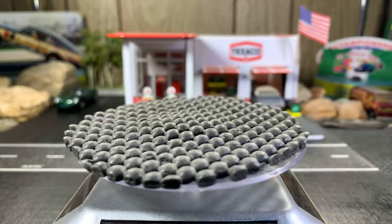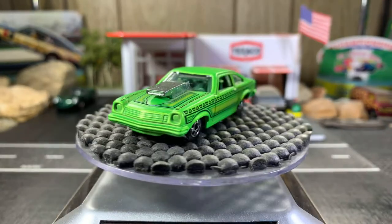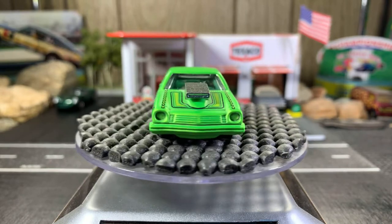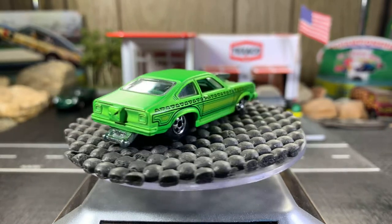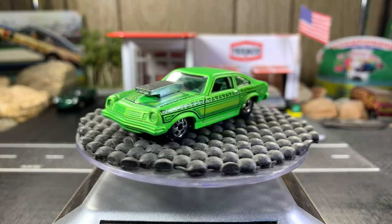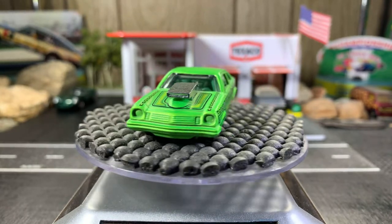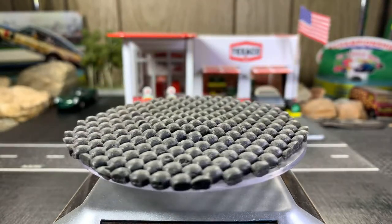Last one is the '74 Chevy Vega Pro Stock — this one definitely takes the cake for me. I love the old Chevy Vegas. It's a great-looking casting and I love the color too; it's like a lime green. Beautiful looking casting. I thought it might have red walls but nope, just black walls.